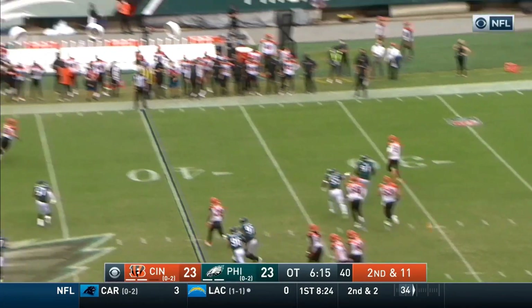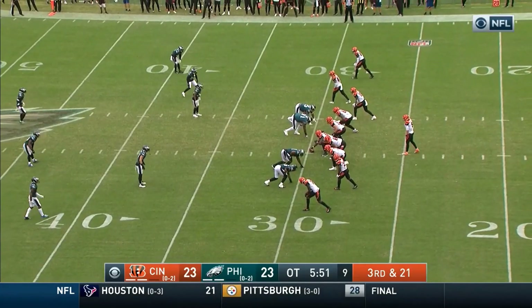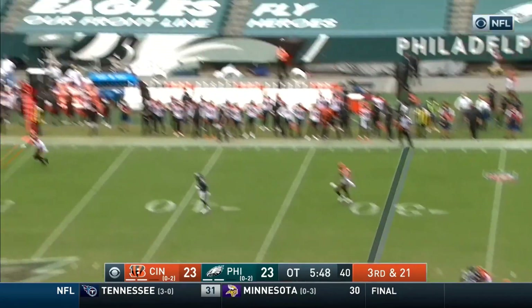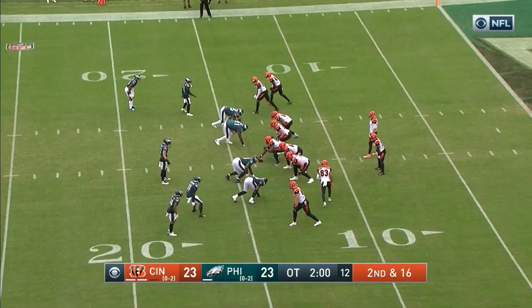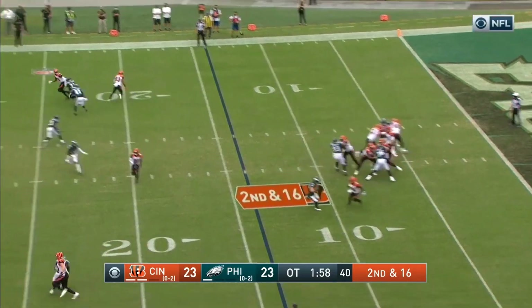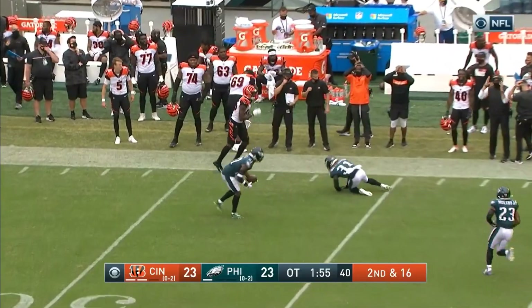How does this one end? Burrow — there's a flag behind the line of scrimmage. Higgins to get to Joe Burrow. He didn't play in the opener due to that concussion. Big one today — Burrow gonna take a chance, this will fall incomplete, all the way back inside the wrong 14-yard line. On second and sixteen, Burrow gonna take a chance, has his man open, and it is in.